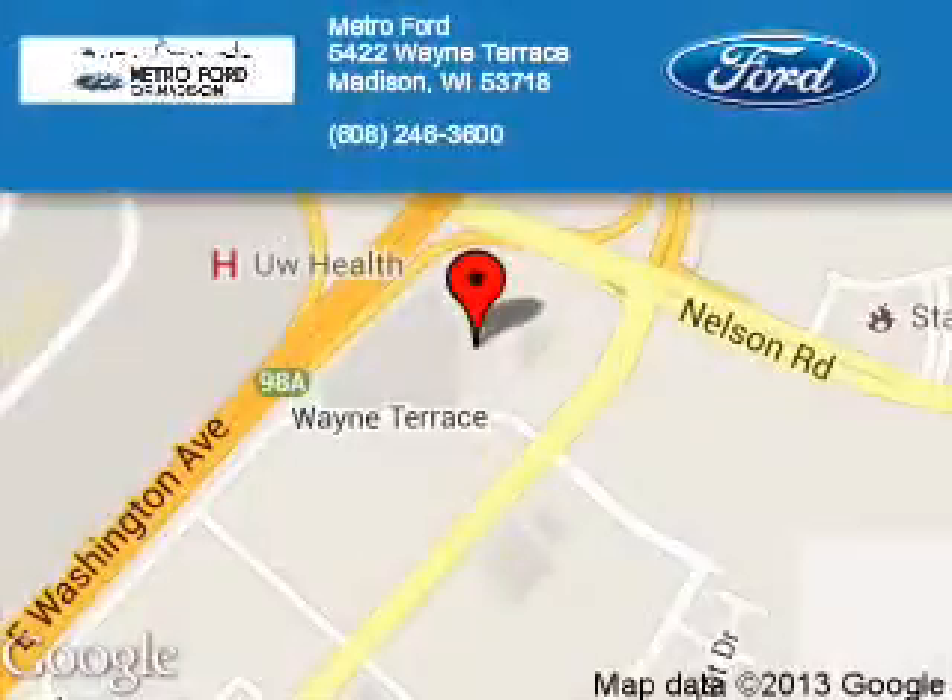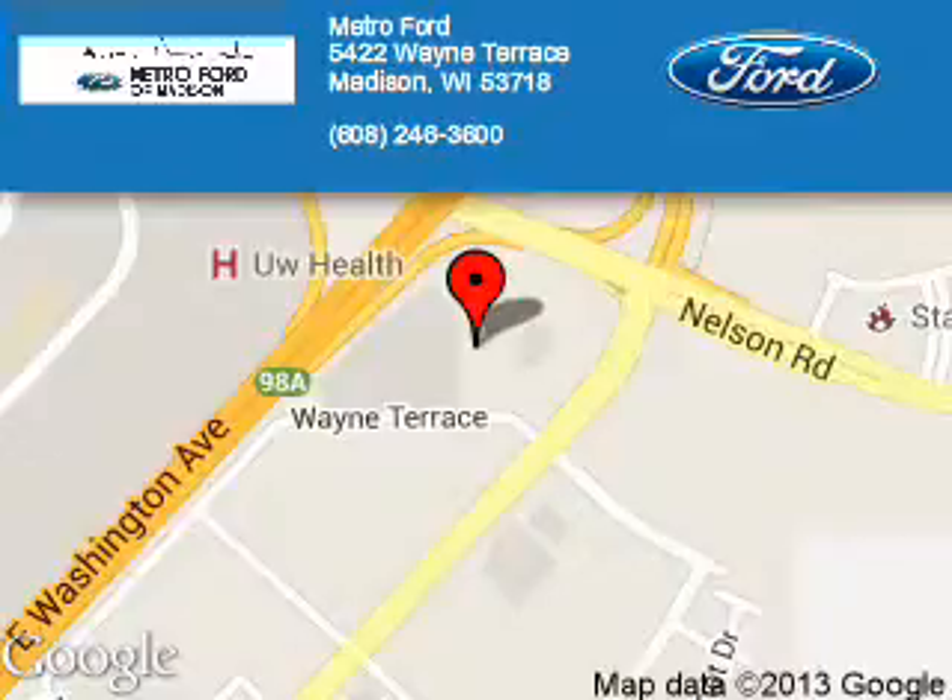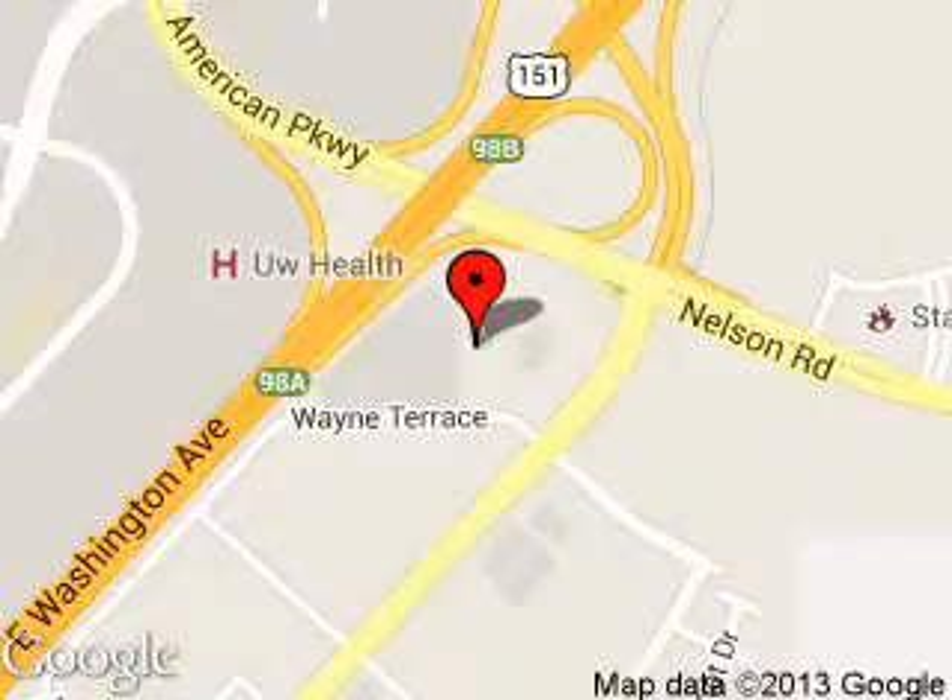Metroport is dedicated to doing everything possible to ensure that the experience you have selecting your next vehicle is a pleasant one. We are located at 5422 Wayne Terrace, Madison, Wisconsin, 53718.